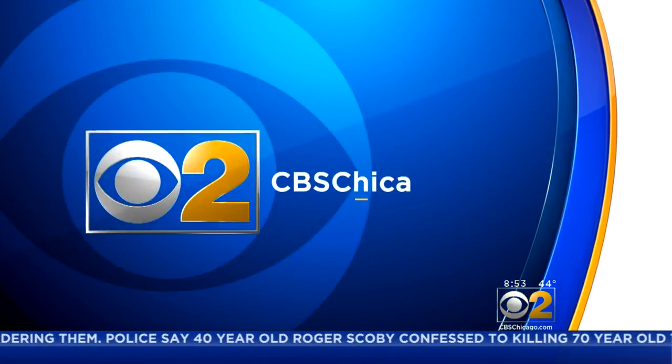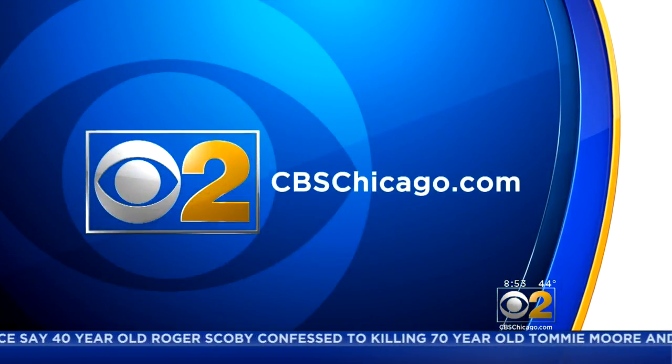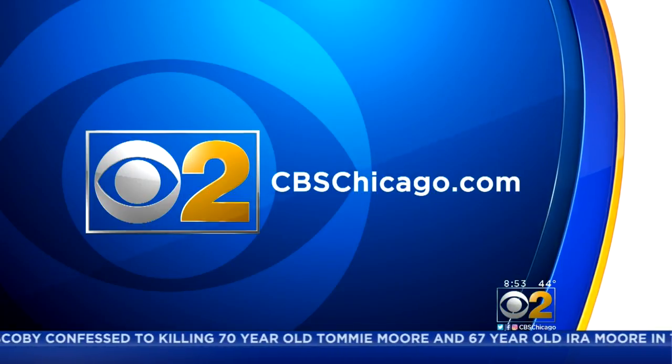These are Ravinia wines. Definitely — Ravinia is coming up soon. Come back any time. For another look at these wines for spring, log on to our website, cbschicago.com, a little later on this morning.